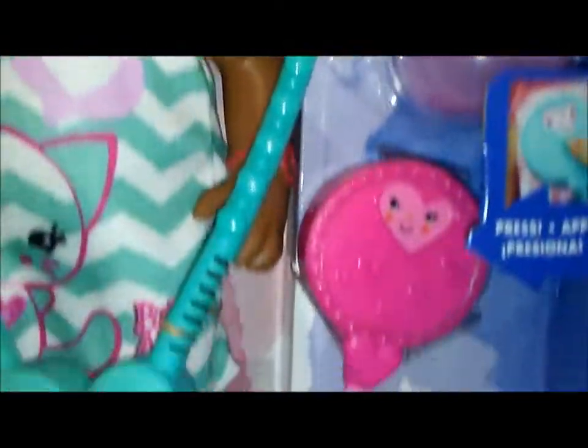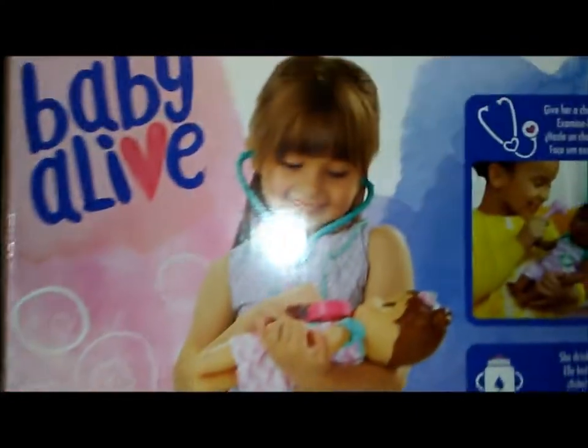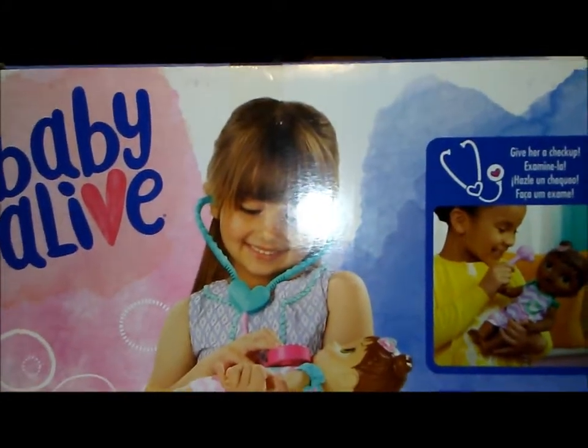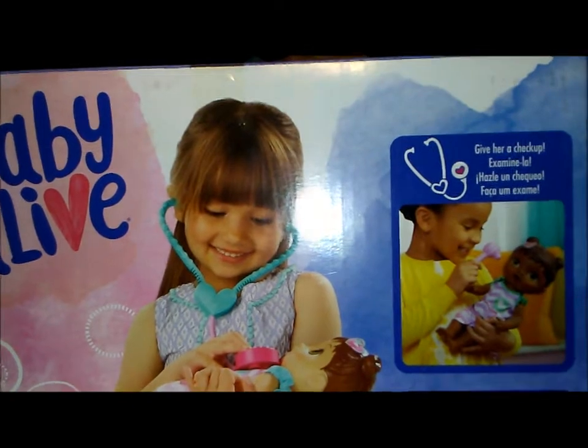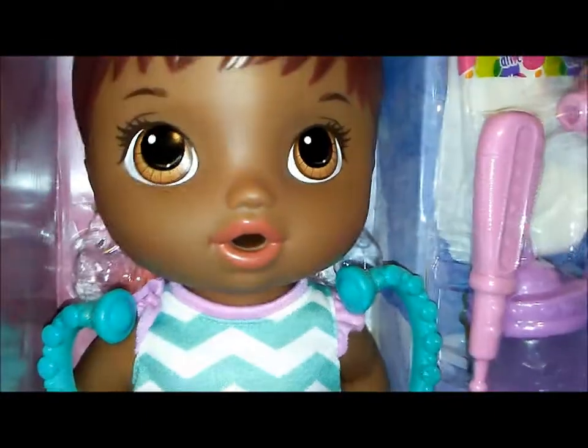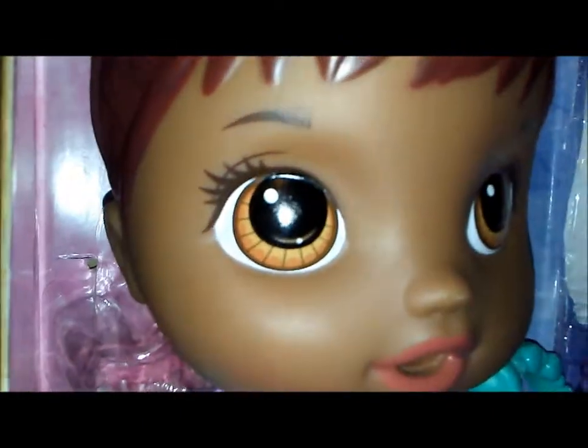She's got her thermometer, look at her ears and her bottle — so cute. I'm going to show you the details on the box. The back of the box says: give her a checkup, then she drinks and she pees! I think she's absolutely adorable with the cutest eyes and a cute little kitty dress.